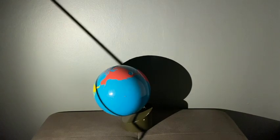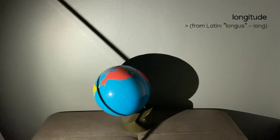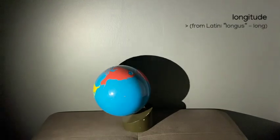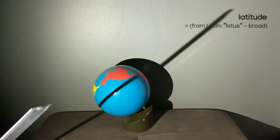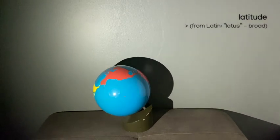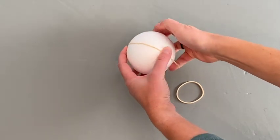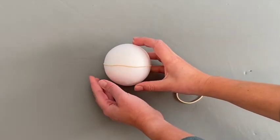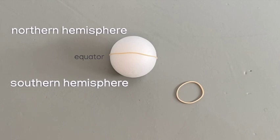They're imaginary lines, but they help us to get around and know exactly where we are. See the shadow of my ruler? It throws an imaginary line across the world. This line is a line of longitude. This is a line of latitude. Here is a line of latitude — this specific one is the equator. It divides the earth into two equal halves: the northern hemisphere and the southern hemisphere.